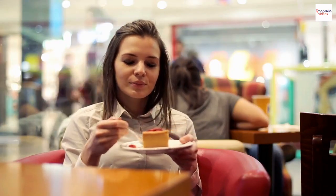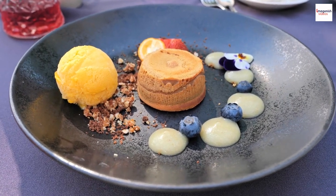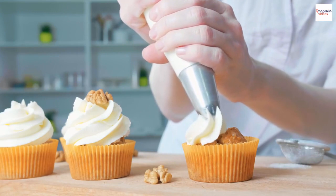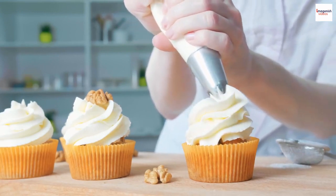Soufflés come in two main categories: sweet and savory. Sweet soufflés often feature flavors like chocolate, vanilla, or fruit, while savory ones can include ingredients like cheese,